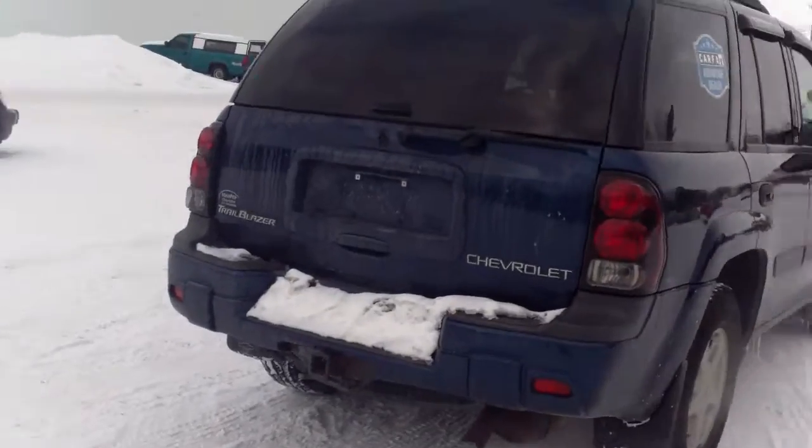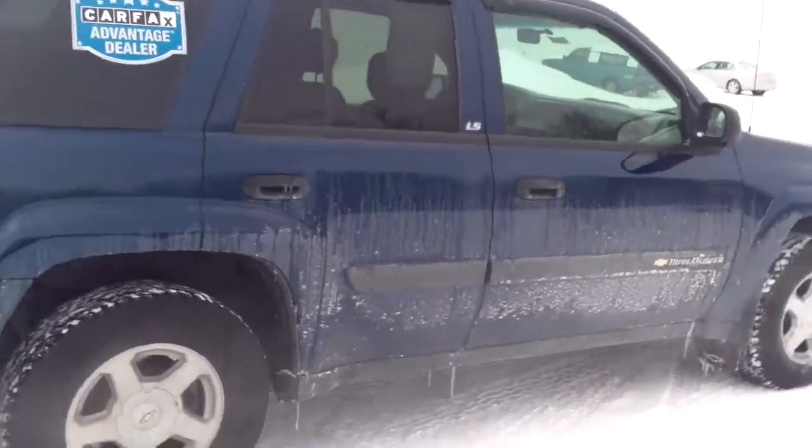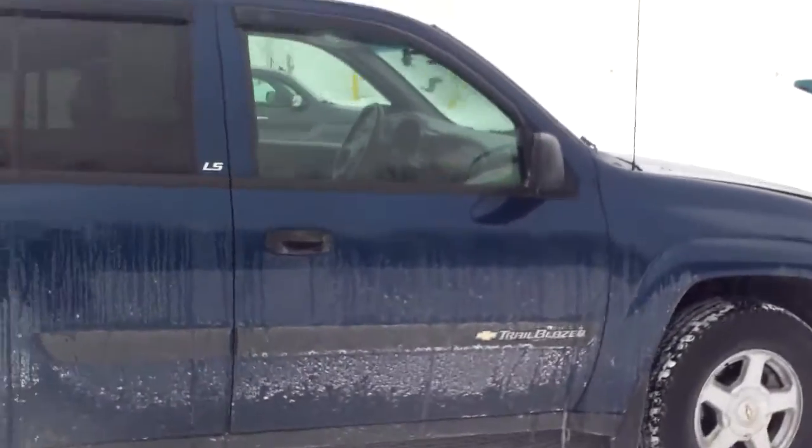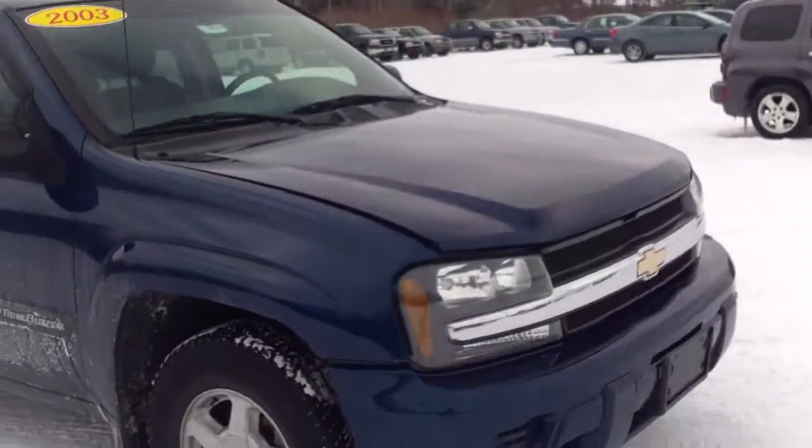You got your trailer hitch, it is 4x4, but overall on the outside the exterior is in pretty good shape. Really, it is what is under the hood that we have to talk about.